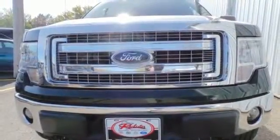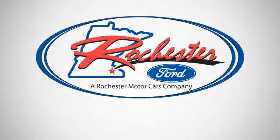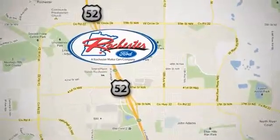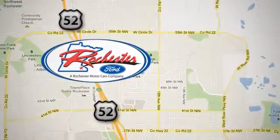Check out this Ford F-150 today. Experience the difference at Rochester Ford. We're conveniently located between 41st Street and 55th Street Northwest on Highway 52 in Rochester, Minnesota.